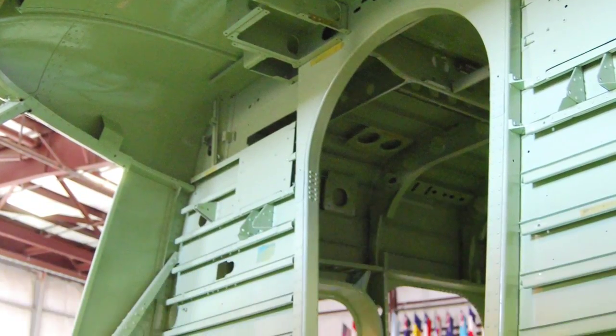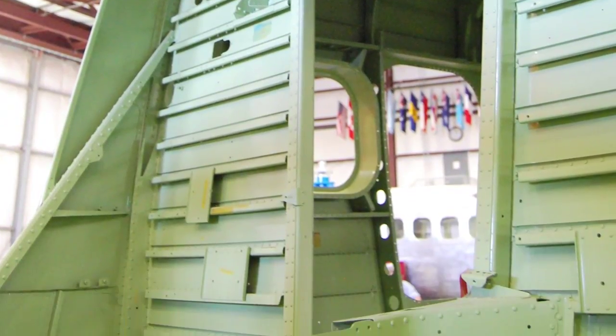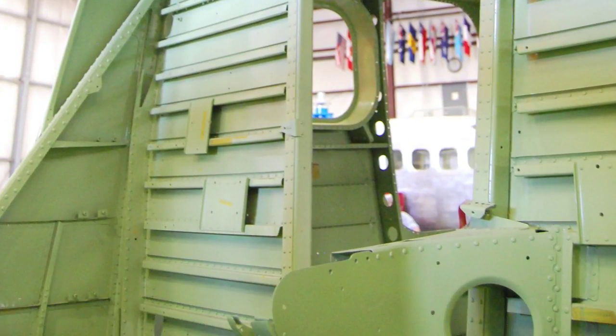Life limits up to 66,000 hours, 132,000 cycles — the same as a brand new Twin Otter.